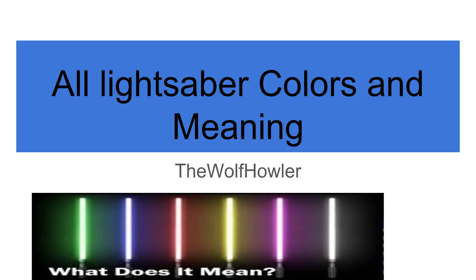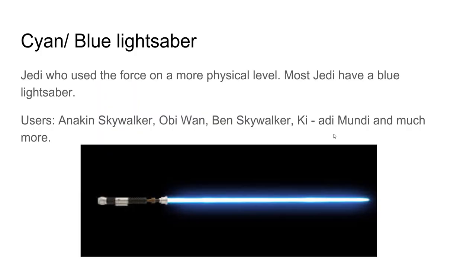First is the blue lightsaber — the most common lightsaber. Jedi who carry blue lightsabers use the Force on a more physical level. Users include Anakin Skywalker, Obi-Wan, Ben Skywalker, Ki-Adi-Mundi, and many more. Pretty much more than half of all Jedi use the blue lightsaber.